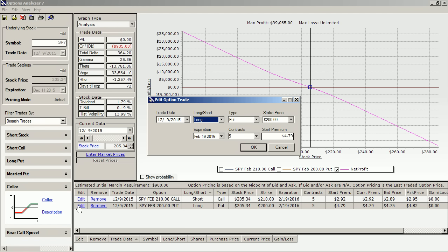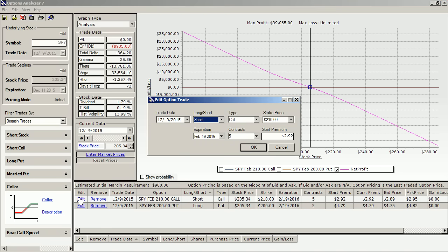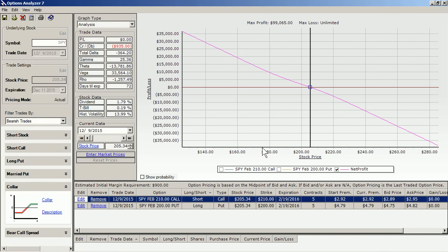On the trade date of December 9th, we are long the put at $200, with a February expiration, five contracts, paying $4.79. On the short call, we have a strike price of $210, February expiration, five contracts, collecting $2.92. Our net cost is $935 to insure that $100,000 portfolio.